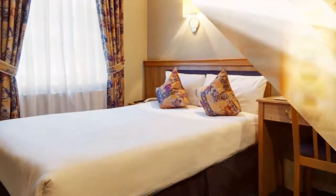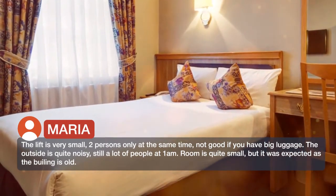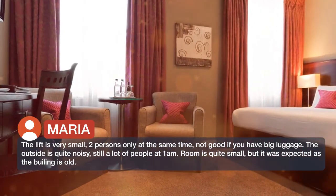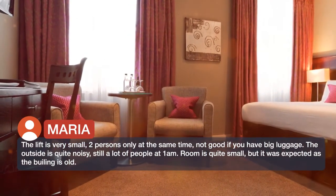The lift is very small — two persons only at the same time, which is not good if you have big luggage. The outside is quite noisy, with still a lot of people at 1 a.m. The room is quite small, but it was expected as the building is old.